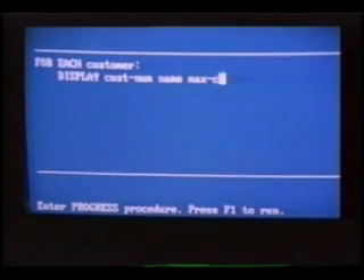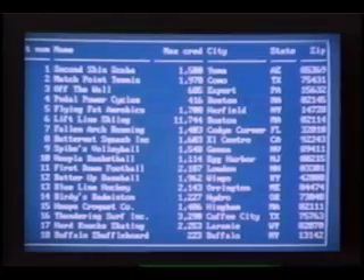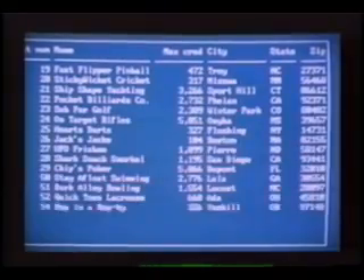We'll start with a simple example and ask Progress: for each customer, display customer number, name, maximum credit, city, state, and zip code. With one keystroke, the Progress editor compiles and then executes the procedure. As you can see, with those two simple lines, we are able to retrieve all these records from the database.